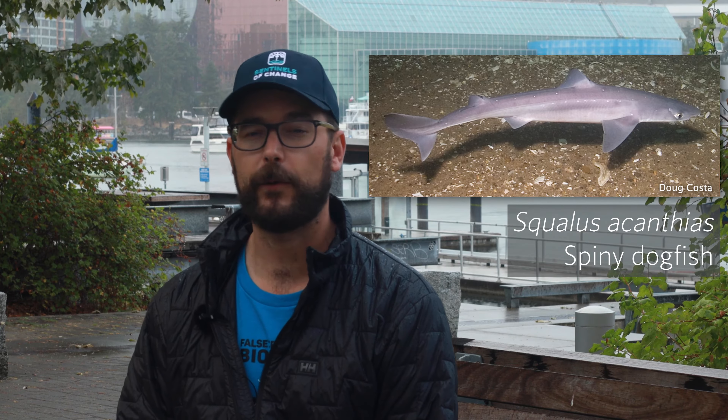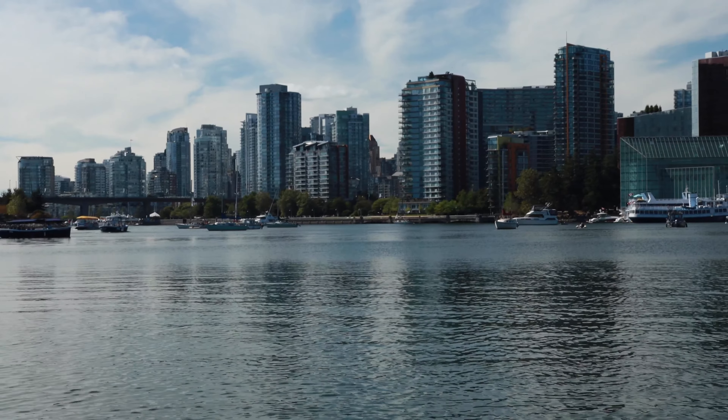For instance, some divers recently saw spiny dogfish, which is a type of shark, and we fully expect to be able to pick up a signal of their DNA in the water.